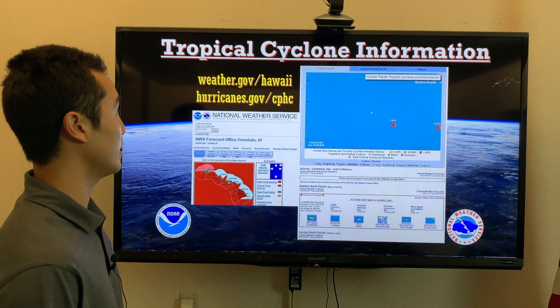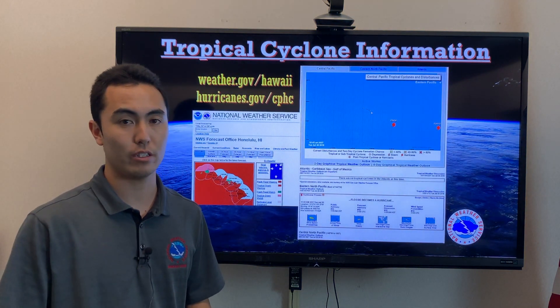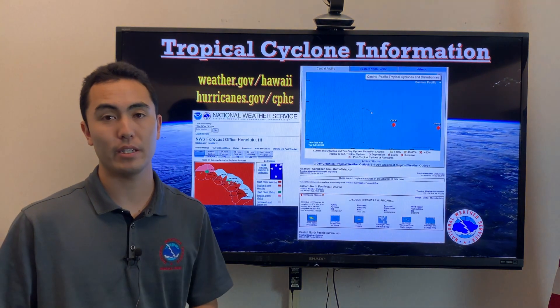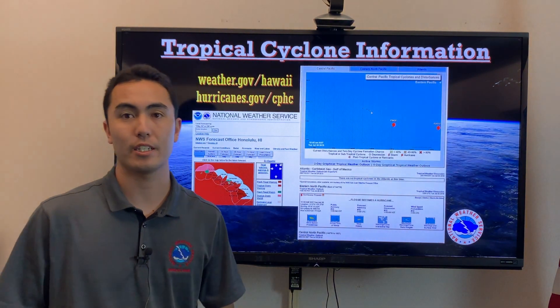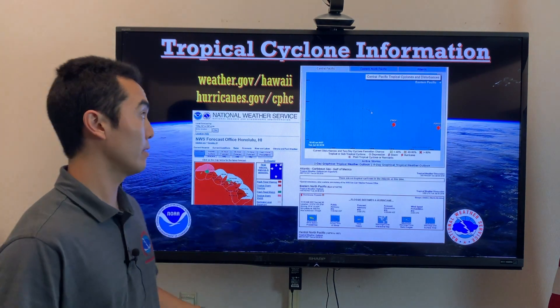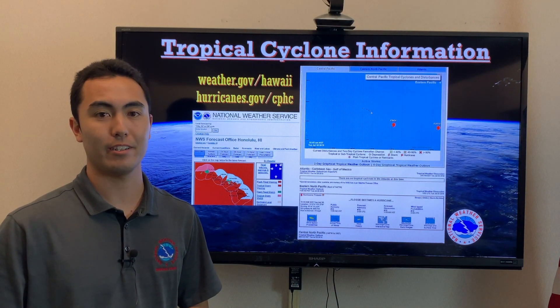You can find our information at weather.gov/hawaii, our main page at the National Weather Service, as well as hurricanes.gov/CPHC, the Central Pacific Hurricane Center, where we are tracking both storms. It's best to stay prepared throughout this time period — make sure your hurricane kit is ready to go. We'll see you in the next update. Thank you.